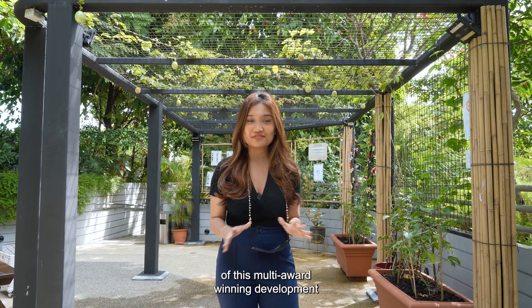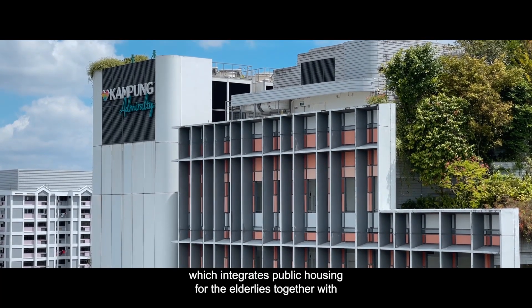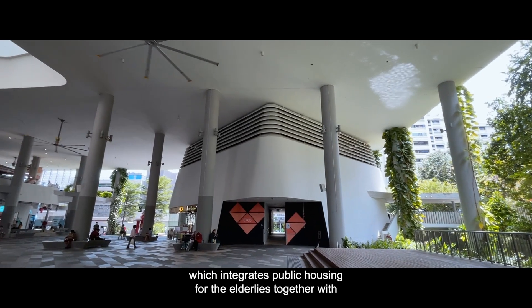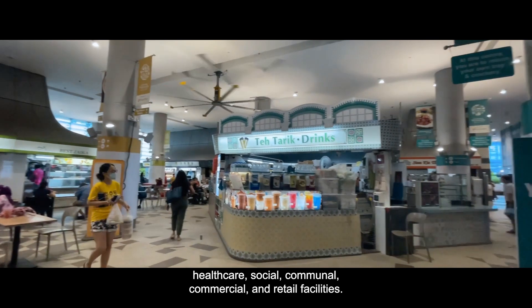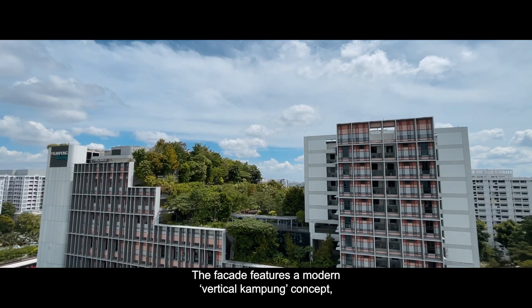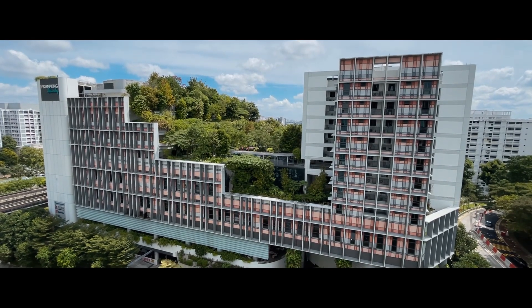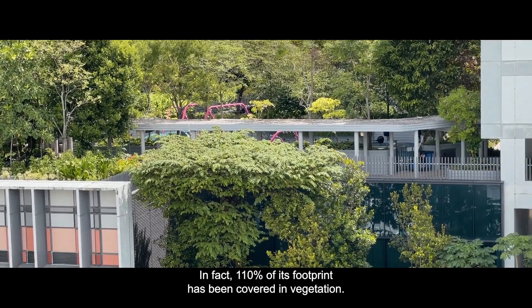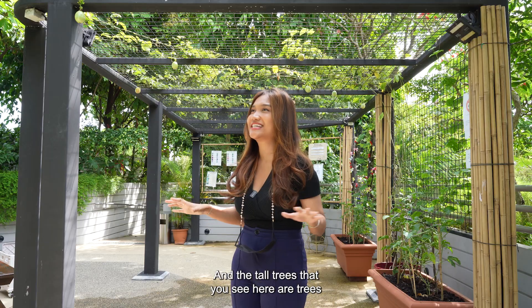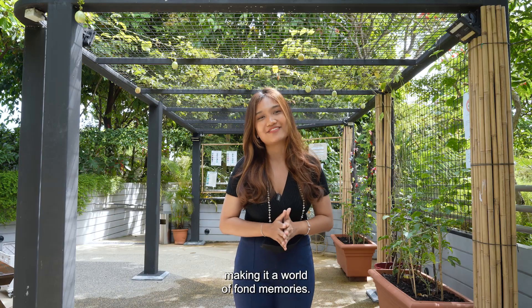A quick shout-out to this multi-award winning development located just right outside Admiralty Station — Kampung Admiralty. It is the first of its kind, integrating public housing for the elderly together with healthcare, social, communal, commercial and retail facilities. The facade features a modern vertical kampung concept with multi-level sky terraces, 110% of its footprint has been covered in vegetation, and the tall trees here are generally those discovered in the old kampung days, making it a world of fond memories.